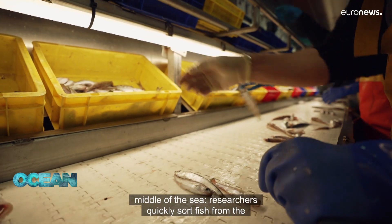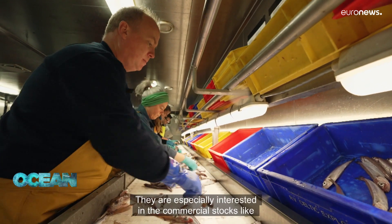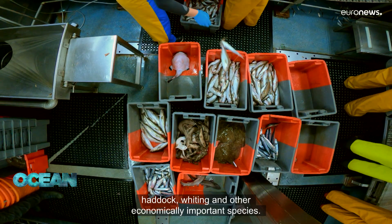This onboard laboratory works like a busy factory floor in the middle of the sea. Researchers quickly sort fish from the moving conveyor belt into separate boxes. They are especially interested in the commercial stocks like haddock, whiting, and other economically important species.